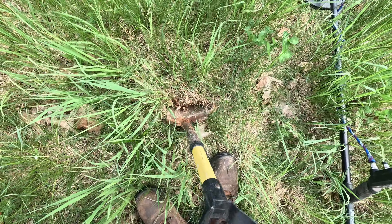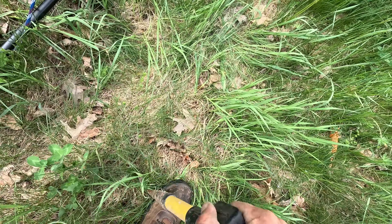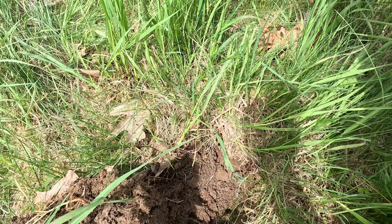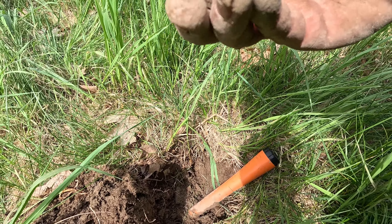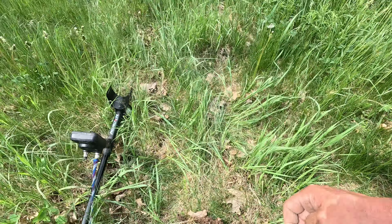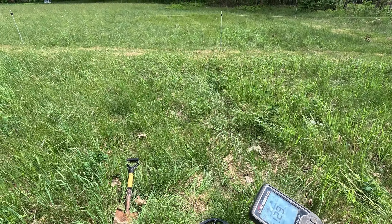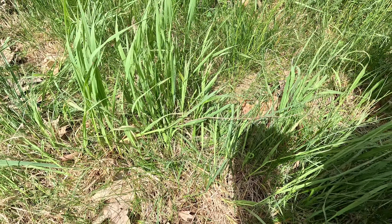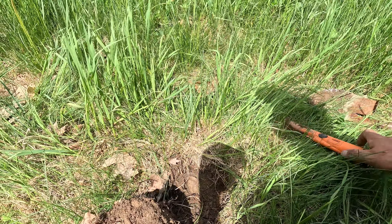This could quite possibly be a coin spill because I'm getting 40s and 50s all over the place. So we're going to dig up the highest tone I can get here and go from there. What do we got? Some kind of fitting — right off the bat. Copper fitting. Let's see if that was it. There's something dinging in there, but that's not a very good tone — pretty low. All right, we're just going to move on.